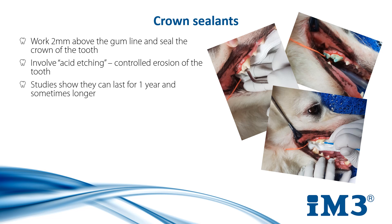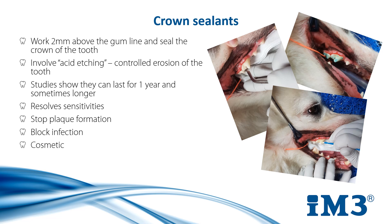They can last for up to one year and some studies have shown their effects lasting even longer. These sealants help resolve sensitivities where enamel has been worn close to the pulp and is at risk of further erosion. They stop plaque formation and block infection, overall giving a cosmetically pleasing result — so you won't see any brown deposits accumulate on the teeth that have been coated with the sealant. The real nice thing with these is that once applied, no work is required by the owner.